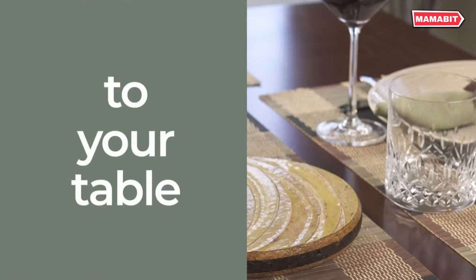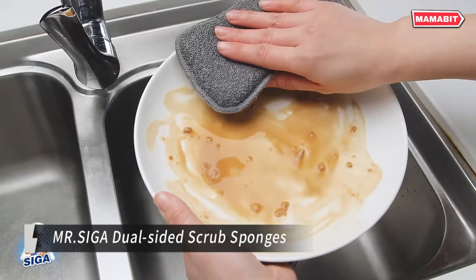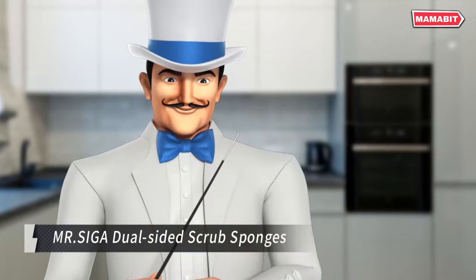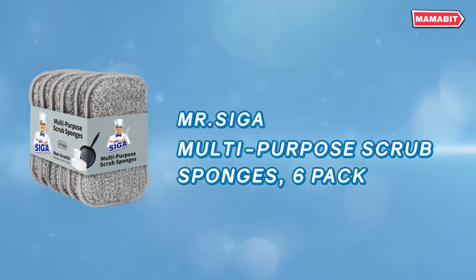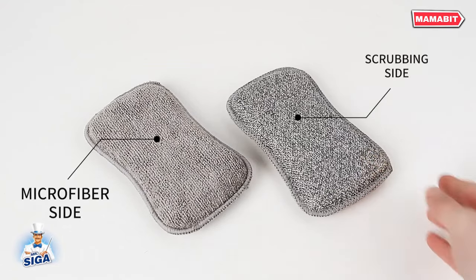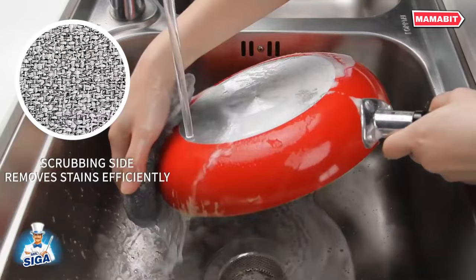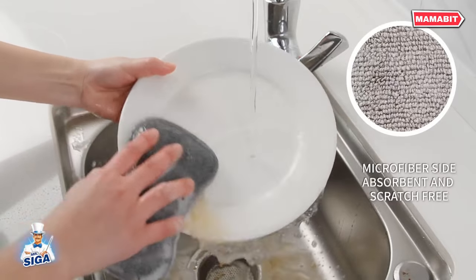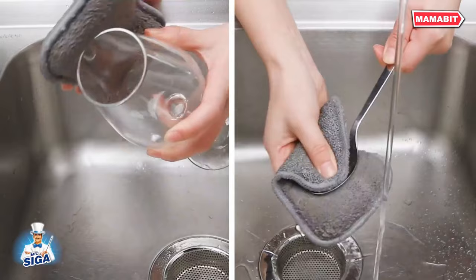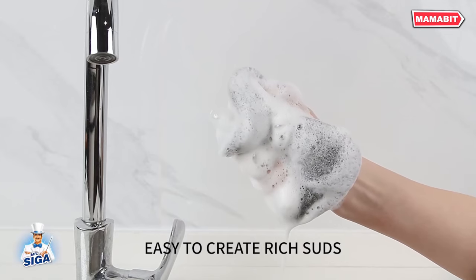Say goodbye to ineffective cleaning tools with the MRT Sega Dual-Sided Scrub Sponges. These essential kitchen accessories combine versatility and efficiency in one ergonomic package. Made with absorbent microfiber on one side and a gentle scrubber on the other, these sponges tackle any cleaning task. The microfiber side quickly soaks up spills and is perfect for dishwashing, while the scrubber side removes stubborn dirt and stains without scratching delicate surfaces. The curved design allows for effortless scrubbing of plates, pots, pans, and even microwave ovens.